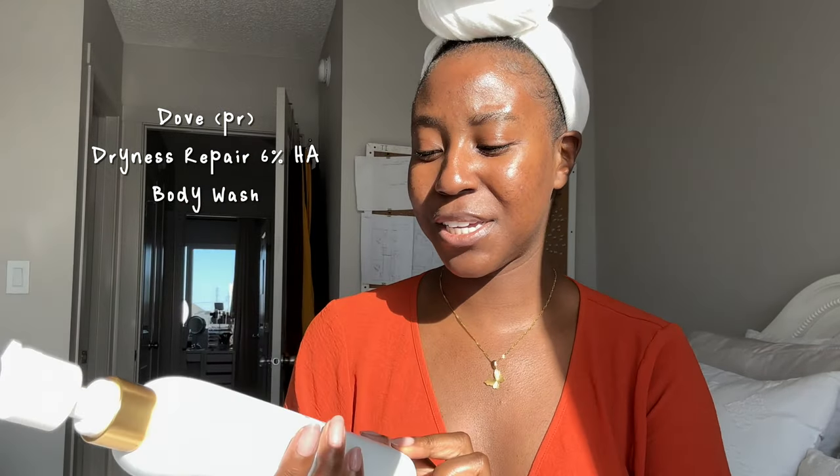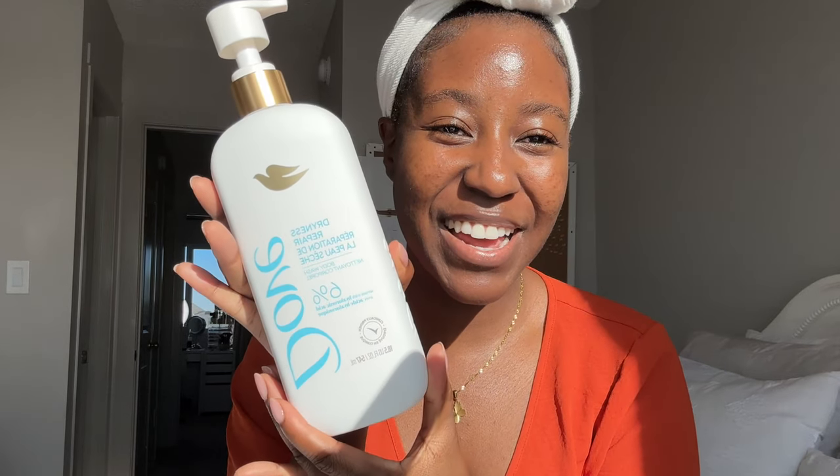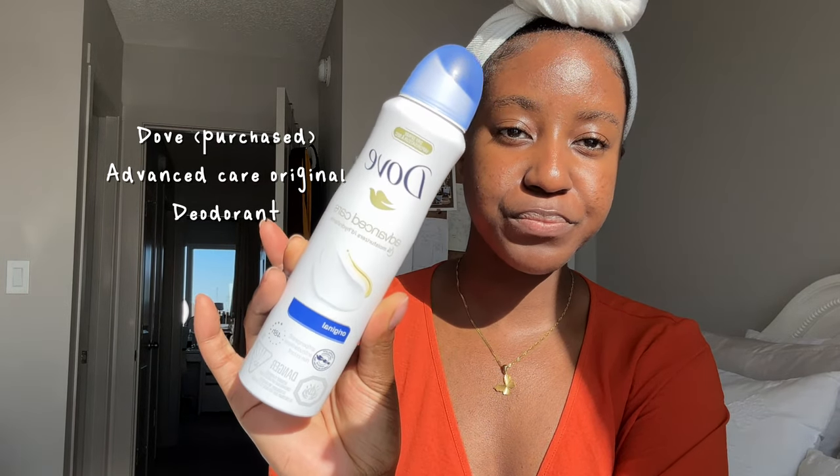My body care routine starts with the Dove Dryness Repair with six percent hyaluronic acid — this is their new body wash that I've been using for a couple of days now and I love it. I love this clean scent. Then I use a whipped shea butter that I made not too long ago — it doesn't really have any scent, just smells like butter, so it's not really adding to the scent palette. Last but not least, I'll finish off with my deodorant — this is the Dove Advanced Care original dry spray. It has a really clean scent, not really a distinct fragrance, so this is where I would start for my body care routine.